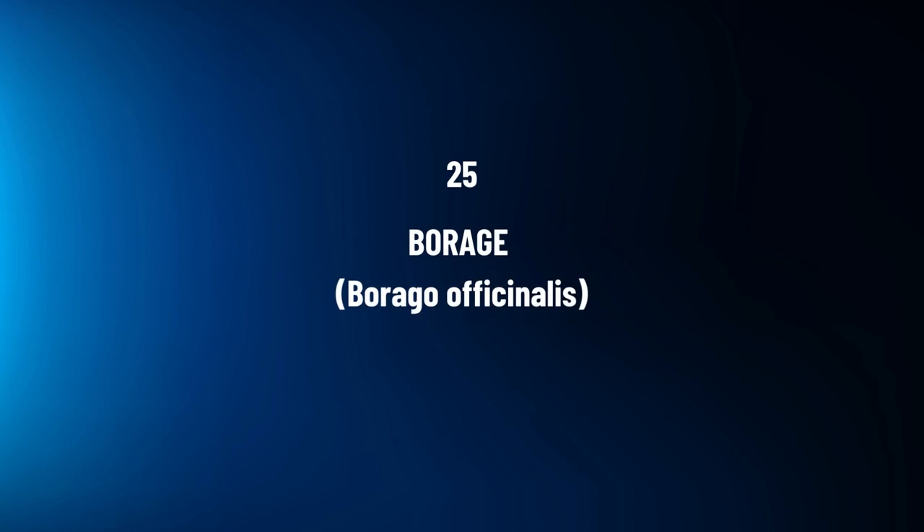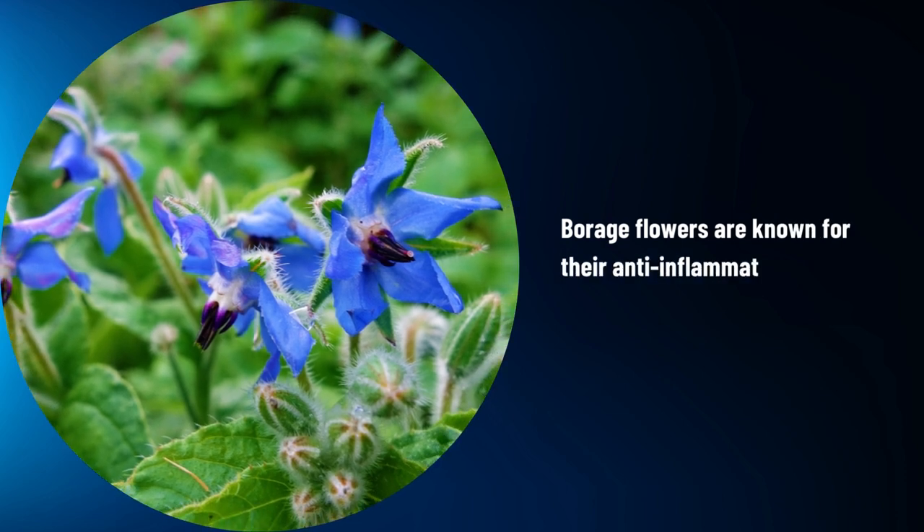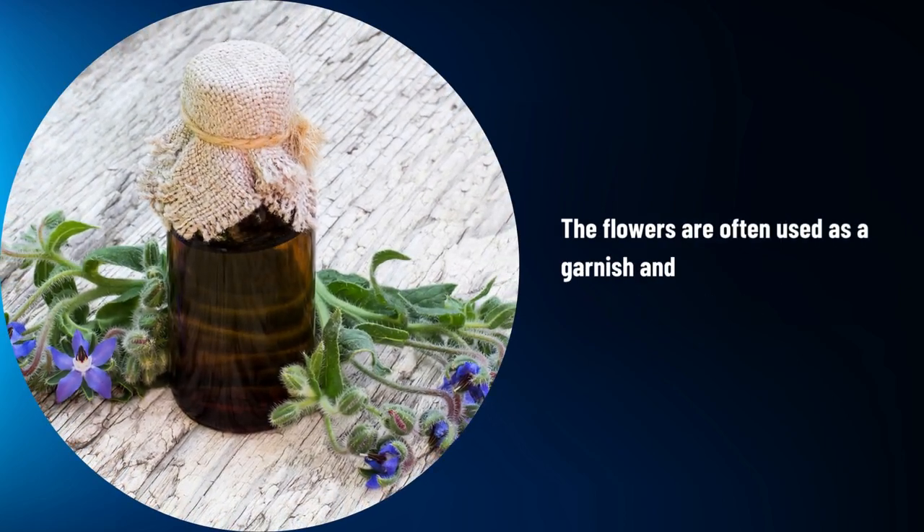Borage, Borago officinalis. Borage flowers are known for their anti-inflammatory and mood-lifting effects. The flowers are often used as a garnish and can be infused into beverages.